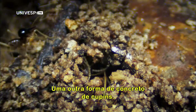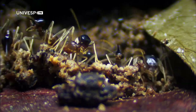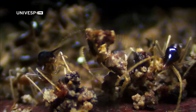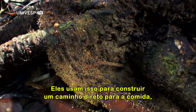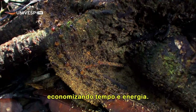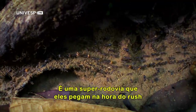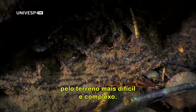Another form of termite concrete. They use it to construct a direct route to the food, saving time and energy. It's a superhighway taking rush hour traffic through the most difficult and complex terrain.